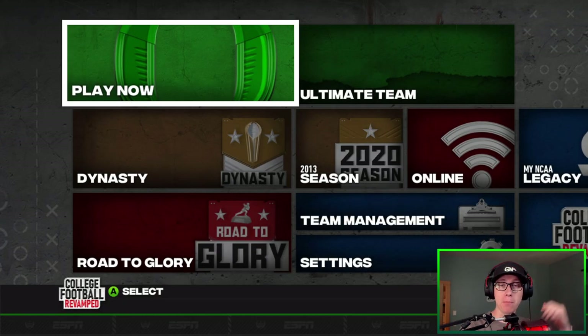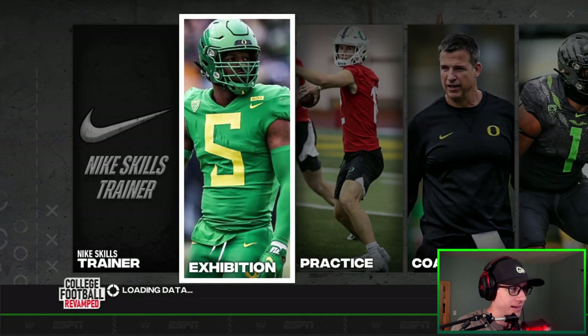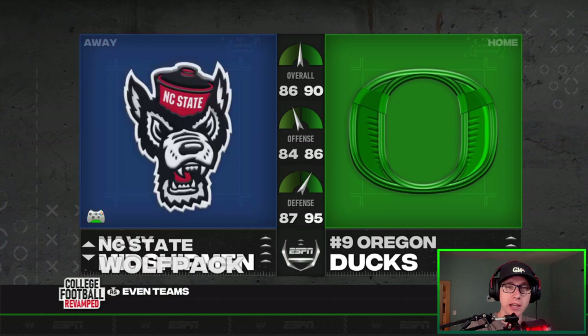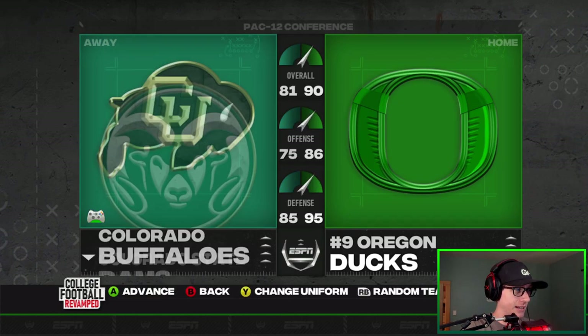Hey, what's going on, Teal Boys! Happy 4th of July from me, and apparently also from the College Football Revamped team — they dropped a surprise update. Kind of fitting for the name, it's the American Conference. Version 13 is out; we're going to take a look at the awesome new jerseys included in it. The conference has a lot of teams with some interesting jerseys, so let's get into it.